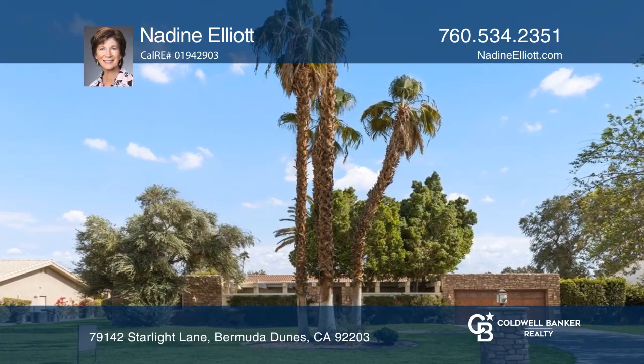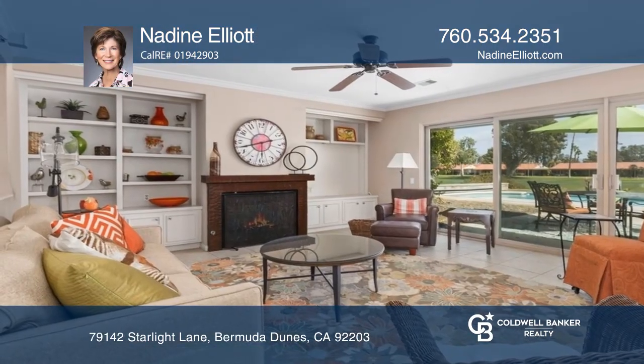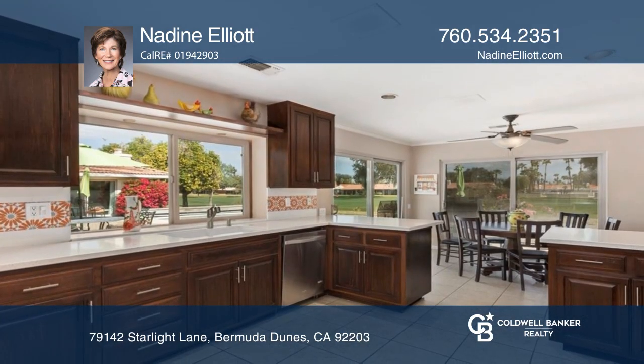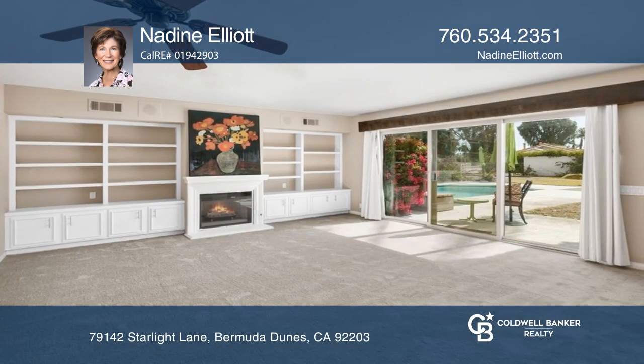This California ranch-style home is located on the 13th Fairway at Bermuda Dunes Country Club. This three-bedroom home has a remodeled kitchen with quartz counters and stainless steel appliances.